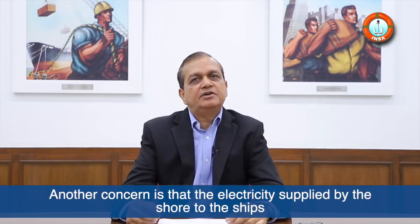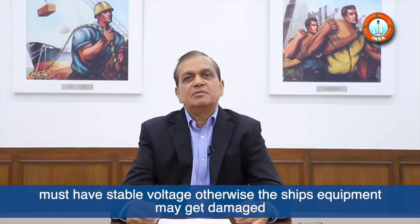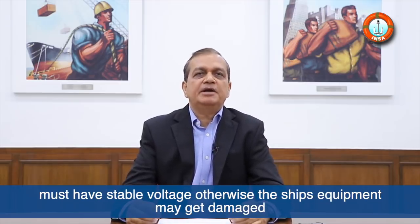Another concern is that the electricity supplied by shore to the ships must have stable voltage, otherwise the ship's equipment may get damaged.